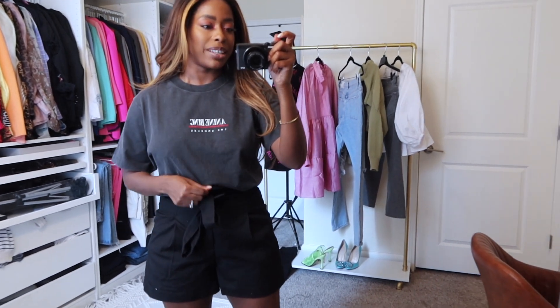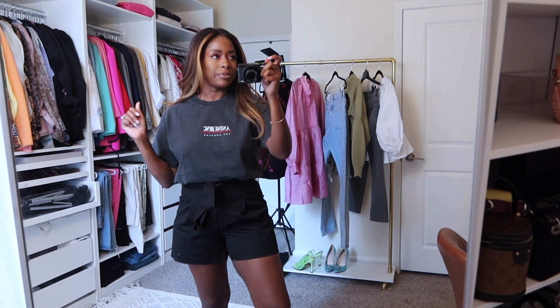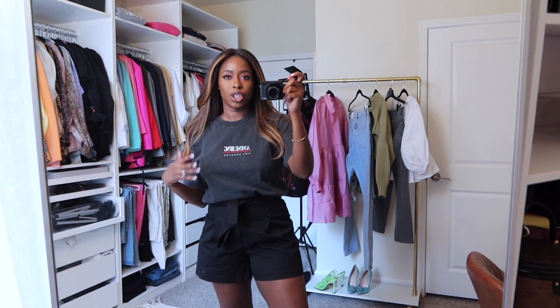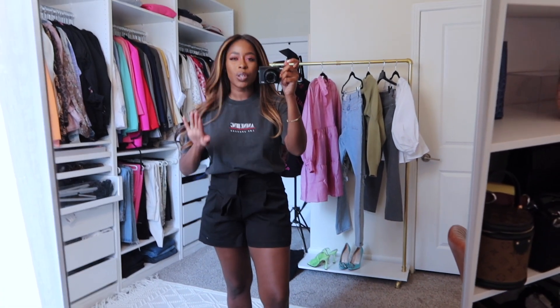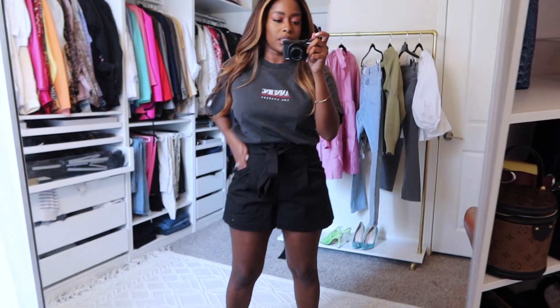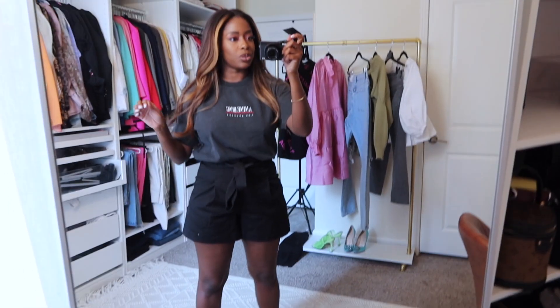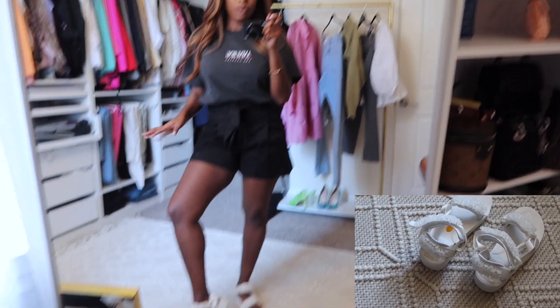Next up is this graphic t-shirt by a brand called Anine Bing, also from Intermix online. I've been wanting to try her brand and figured 40% off I might as well. The quality is really nice — she's kind of an edgy street style brand with t-shirts, blazers, sweatshirts, and denim. I'm probably going to try more of her stuff. It just says 'Anine Bing, Los Angeles' — super simple. I put it with these little paper bag waist shorts from Zara to elevate it a bit for a casual comfy cute look.